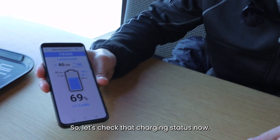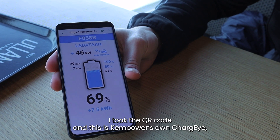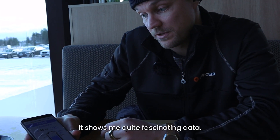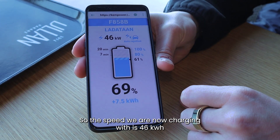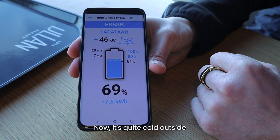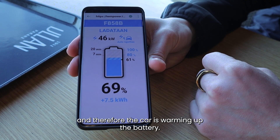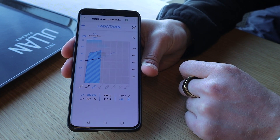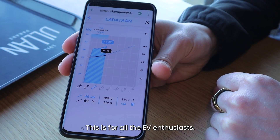So let's check the charging status now. I took the QR code — this is Ken Power's own Charge Eye — which I actually prefer over the car's own application. It shows quite fascinating data: the speed we are now charging at is 46 kilowatts, and it says that the car is limiting. It's quite cold outside and therefore the car is warming up the battery. It says seven minutes until 80% and 20 minutes until 100%, and we can also check the charging curve. This is for all the EV enthusiasts!